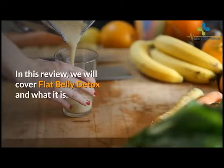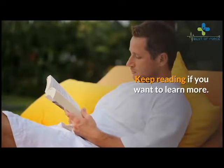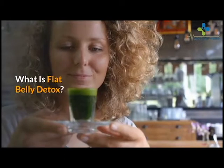In this review, we will cover Flat Belly Detox and what it is. We will also cover what you will learn, the pros and cons, and if this program works. Keep reading if you want to learn more.